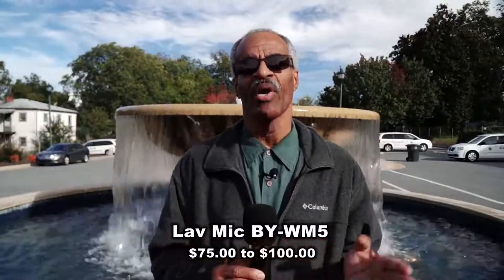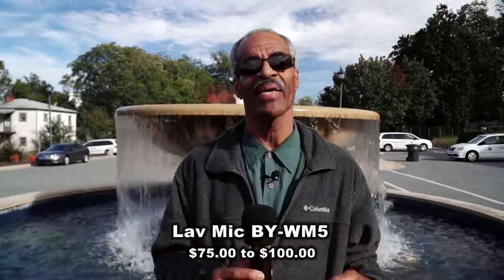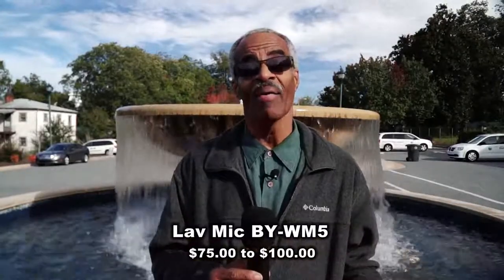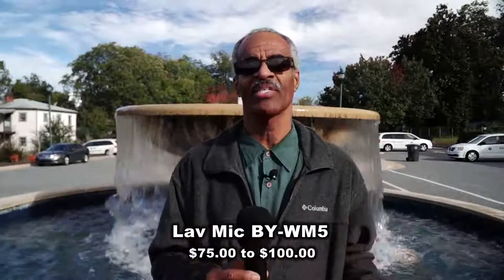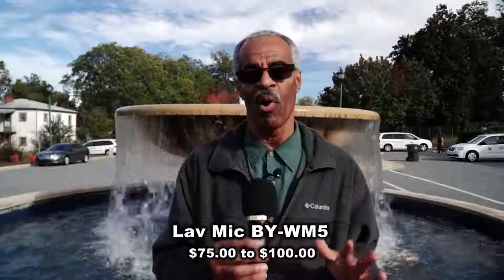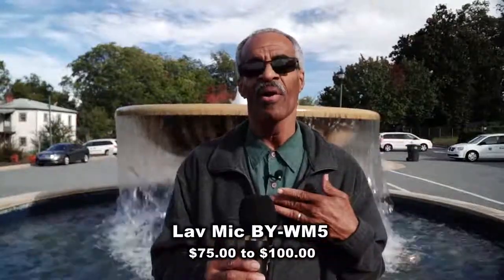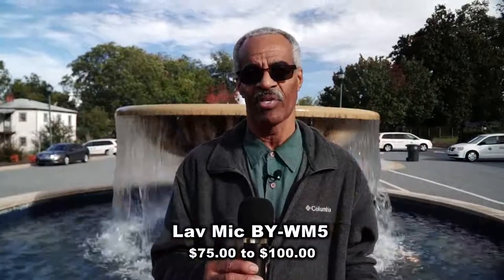We started the mic test with a road mic versus an on-camera mic and got real good positive feedback. Then we did the road mic versus a live mic and also got excellent feedback. So now we're going to do a stick mic — where you'd probably hold it right here while interviewing someone — and the live mic right here where you'd probably place it when interviewing someone.